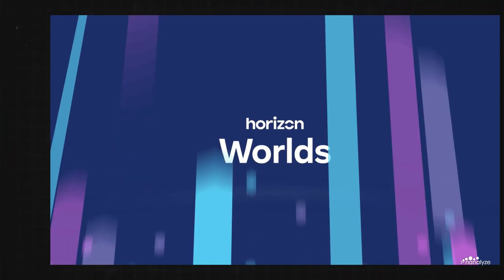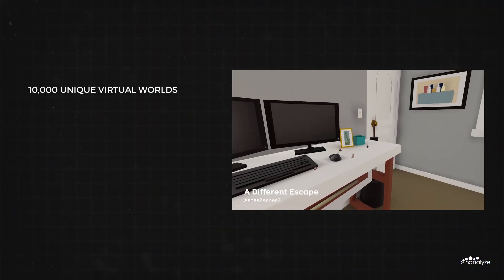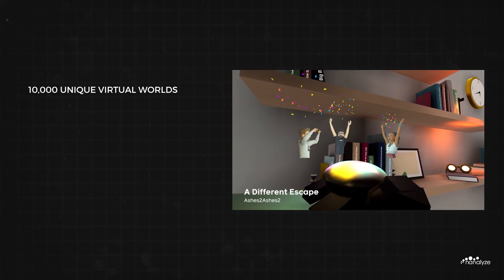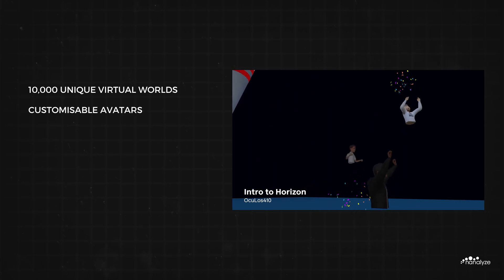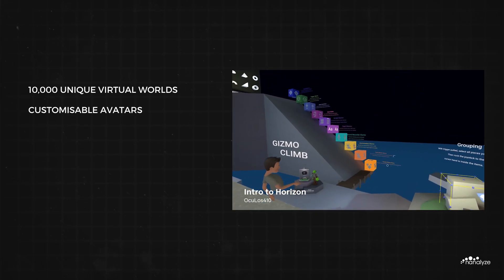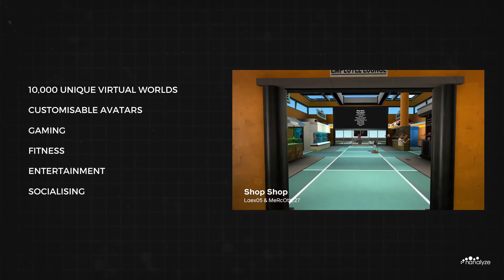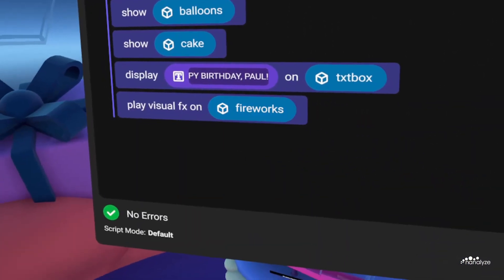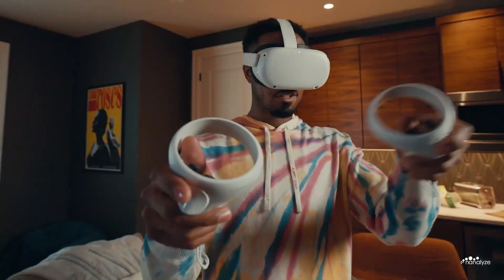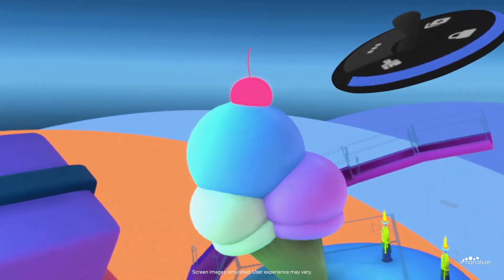On December 9th, 2021, Meta released the Horizon Worlds Virtual Reality Metaverse. This metaverse comprises 10,000 virtual worlds which users can interact with using customisable avatars. Users can partake in a variety of activities such as gaming, fitness, entertainment, and socialising. Even though Horizon Worlds was launched during peak euphoria of the cryptocurrency, NFTs, and Web 3.0 hype cycle, the market penetration was relatively low.